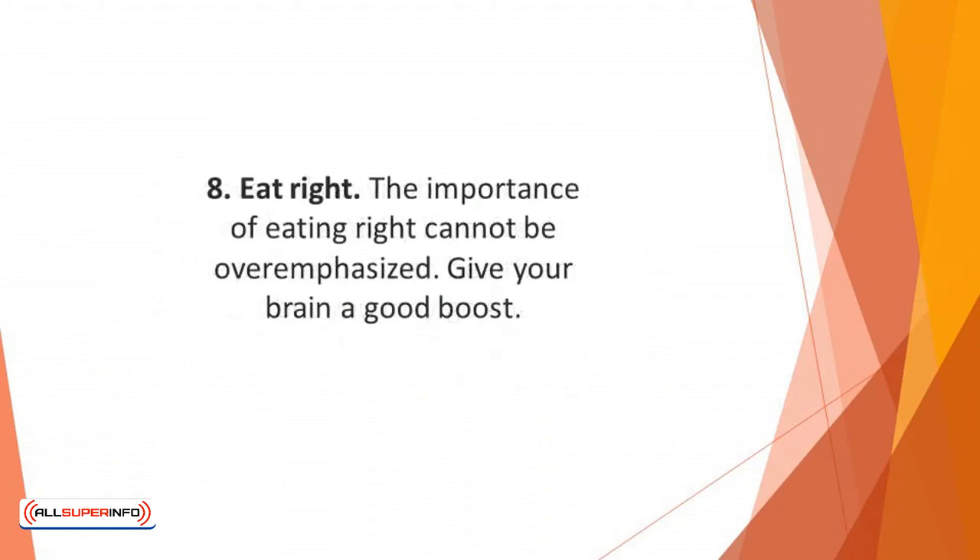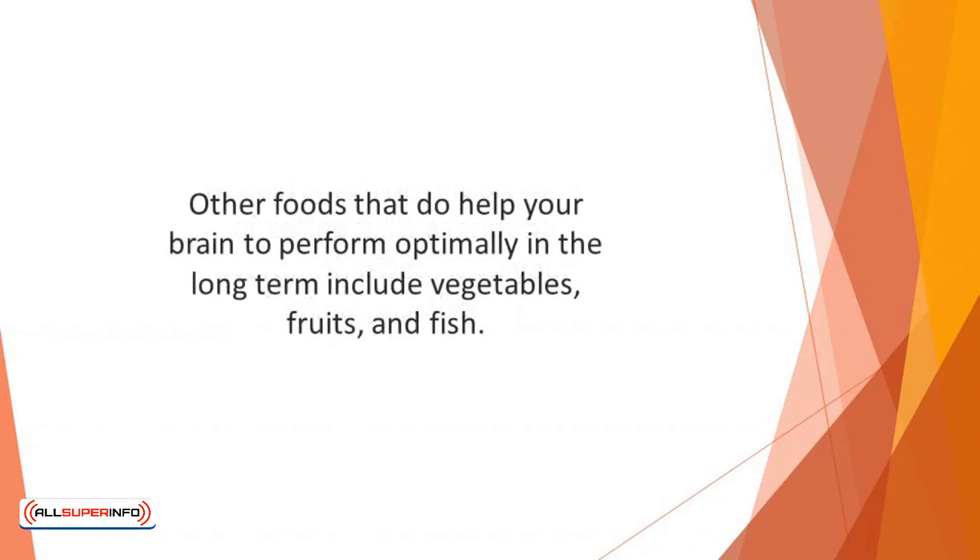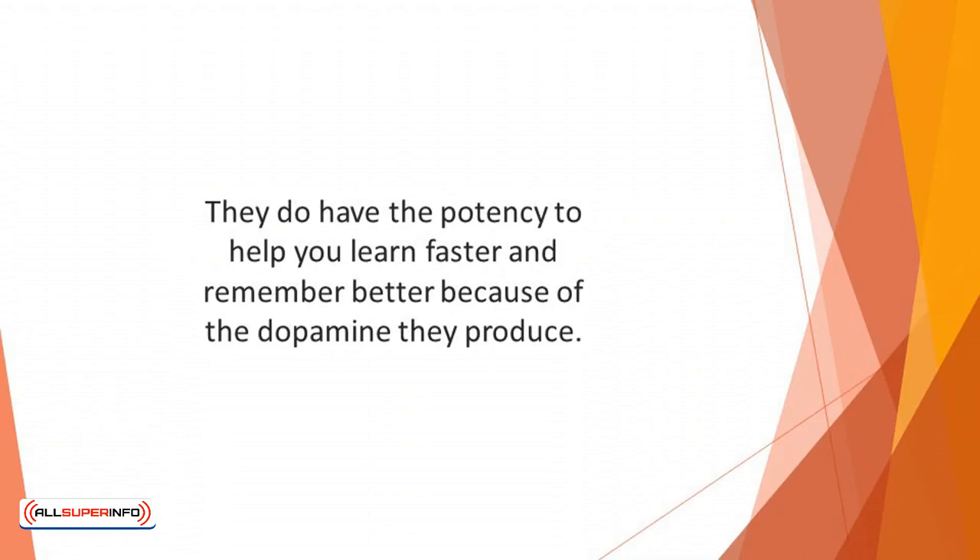Number 8: Eat right. The importance of eating right cannot be overemphasized. Give your brain a good boost — dark chocolates are very nice and highly recommended. Other foods that help your brain perform optimally in the long term include vegetables, fruits, and fish. You would also want to consider developing the habit of grabbing a bite or two of dark chocolate whenever you have something difficult to do, because chocolate contains flavanols, which have the potency to help you learn faster and remember better because of the dopamine they produce.